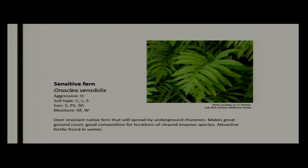Sensitive fern is a really good fern for tough areas that are moist and wet. It spreads by rhizome so it can colonize an area, which makes it a very good ground cover in wet environments. It's really good as a competitor for areas where you've cleared invasive species — I favor things that are aggressive because we need plants that can compete with areas we're renovating or clearing of invasive plants.